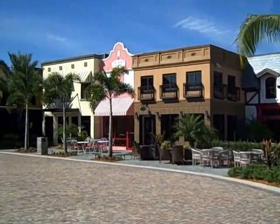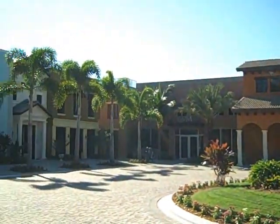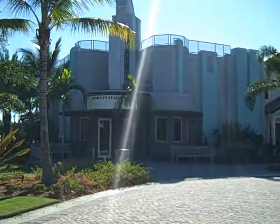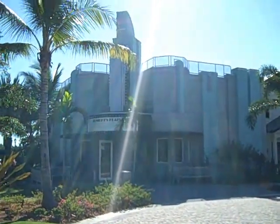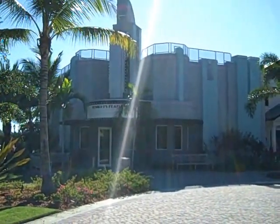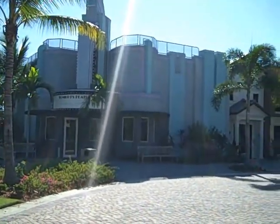Now take a moment to look at the beautiful town center of Paseo. We'll start from the left and go to the right. You can see that there's a movie theater — they play a feature movie every Friday and you can also bring your own movie. It's a full out movie theater with seating for at least 50.